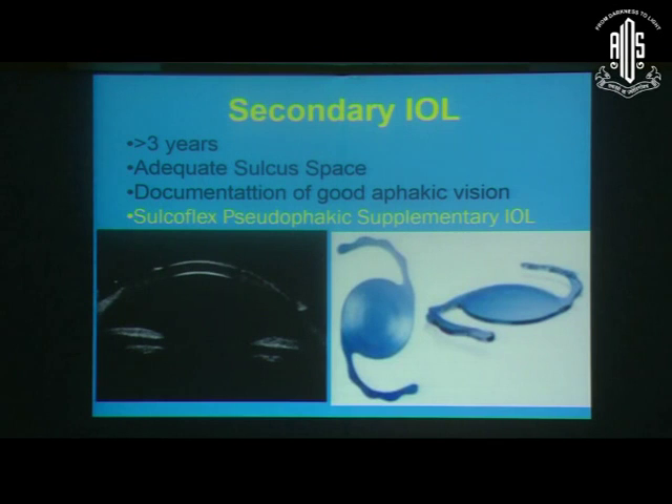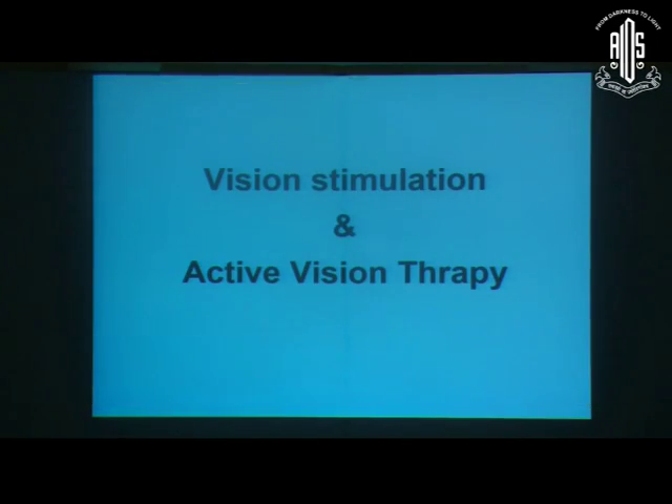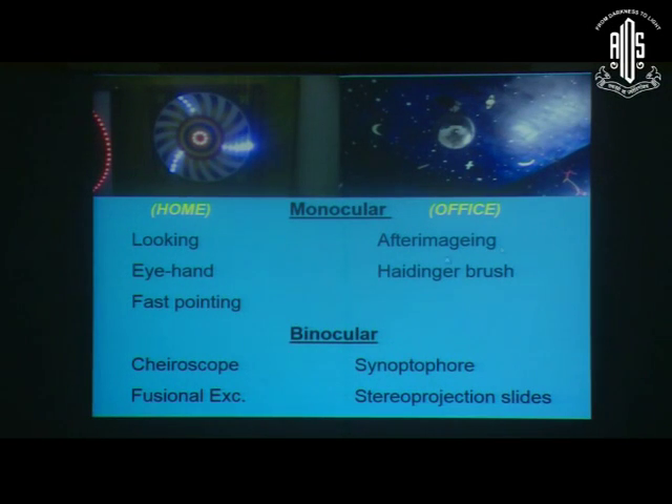When putting a secondary intraocular lens, the criteria are: the child should be more than three years of age, there should be enough sulcus space documented with UBM, and there should be good documented aphakic vision — if the vision is already poor due to amblyopia, there is no point in putting a secondary IOL. We can also consider the Sulcoflex supplementary secondary IOL. Trials are ongoing for refractive surgery for residual refractive error in aphakic and pseudophakic children. Vision stimulation through sensory stimulation, along with amblyopia treatment, will help achieve better amblyopia management.